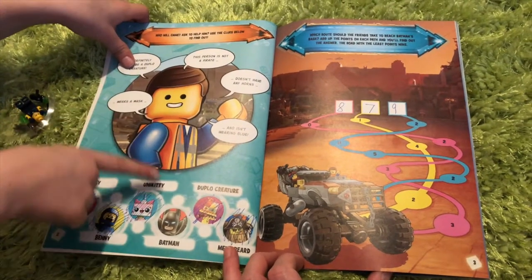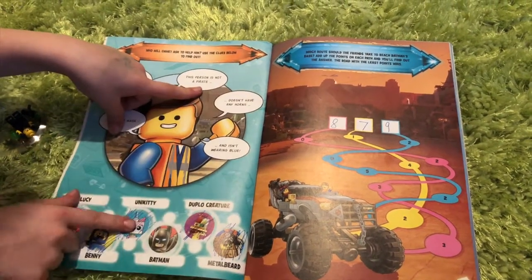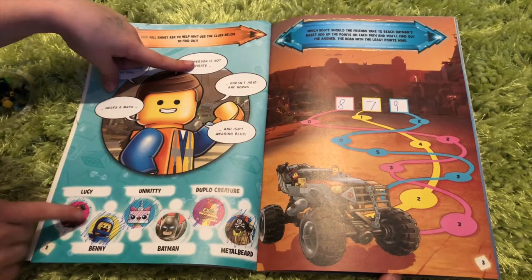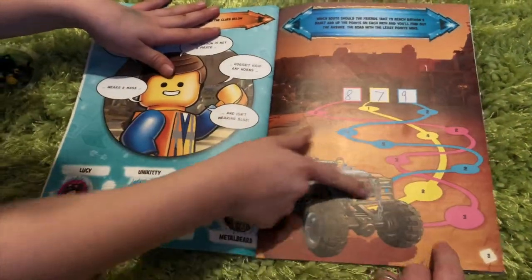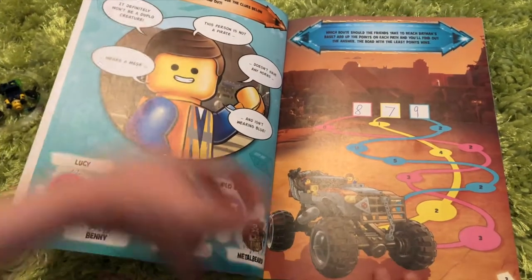He wears a mask — not that one, that one's life. The person is not a pirate, so it couldn't be that. Doesn't have any horns, couldn't be Unikitty. And isn't wearing blue and wears a mask, so it couldn't be her — so it's Batman. And this is... Mathematics? I can't say it.